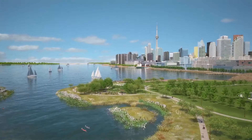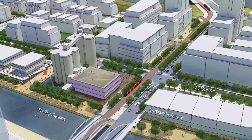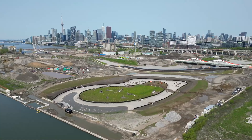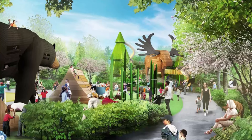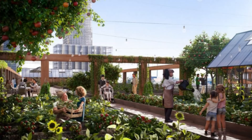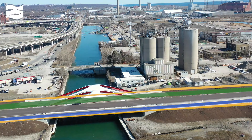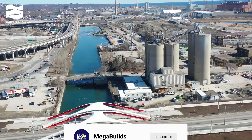Villiers Island is Toronto's exciting initiative to revitalise the eastern waterfront. Located at the junction of the Don River and Lake Ontario, this project will breathe new life into a former industrial site, transforming it into a bustling community hub. Guided by the Villiers Island Precinct Plan, the development promises homes, parks and public spaces, all while emphasising sustainability and flood protection. Over the next 20 to 25 years, Villiers Island will grow to accommodate over 15,000 residents, bringing significant economic benefits. Like, share and subscribe to stay updated on Villiers Island's roadmap.